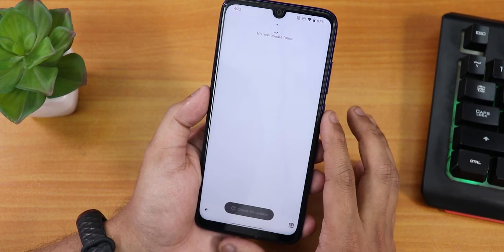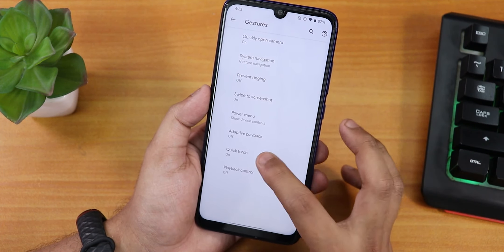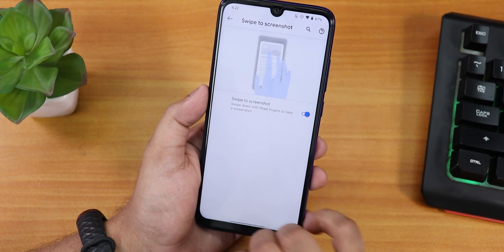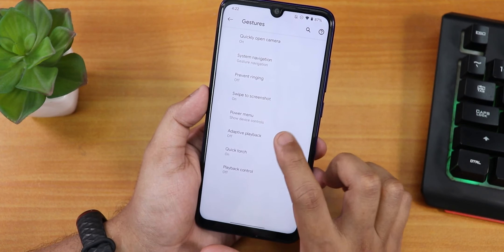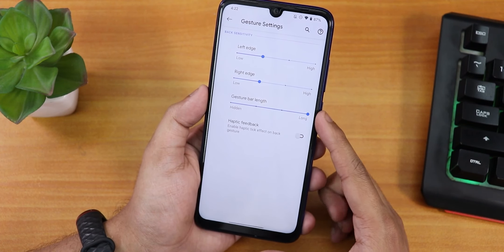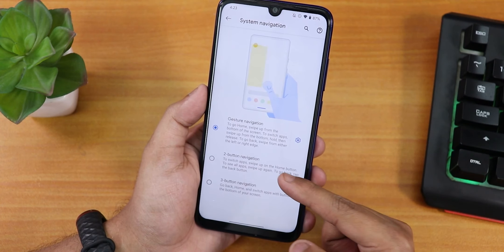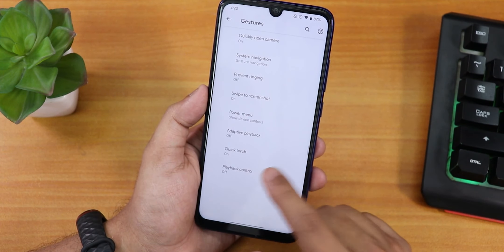We also have a system updater so you can check for updates when a newer build is available. In gesture settings, we have the quick torch or long press power button toggle torch. Inside the power menu, there is sensitive content and similar options. Swipe to take screenshot is there and it also has a scrolling screenshot feature — you can share, edit, or delete from there. We also have system navigation gestures with gesture bar length customization and haptic feedback. Two-button and three-button navigation are available as well, along with a quick-open camera gesture.